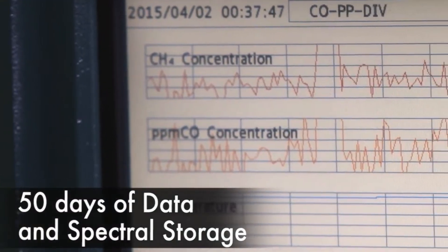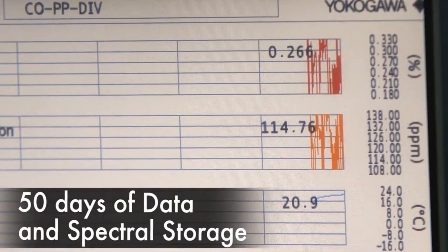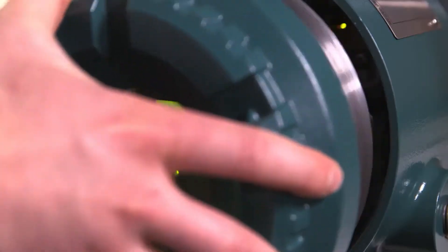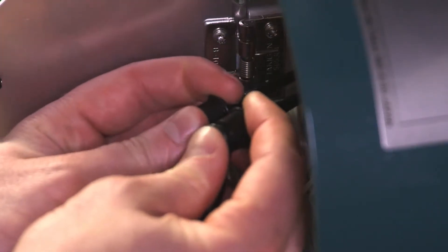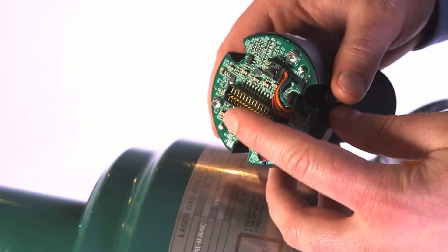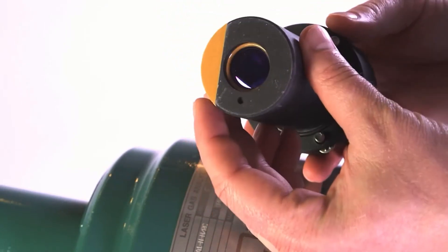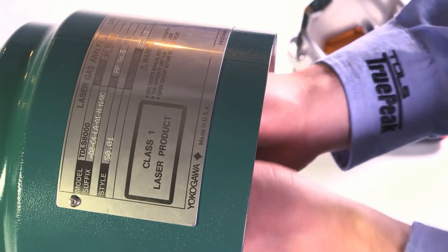50 days of data and spectral storage in an onboard historian allows remote factory troubleshooting. All hardware is fully field repairable to minimize downtime, and configuration data is stored on our unique smart laser module. This smart laser module with integral line locking ensures the integrity of the measurement and also stores configuration data, reducing the time needed to commission or replace.